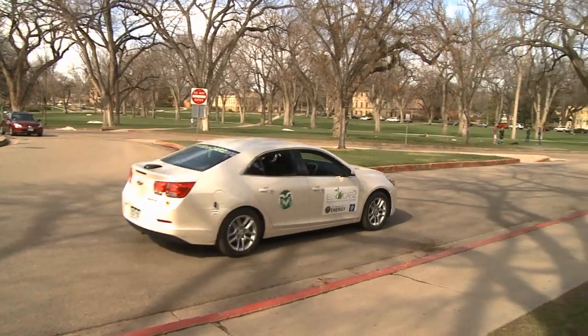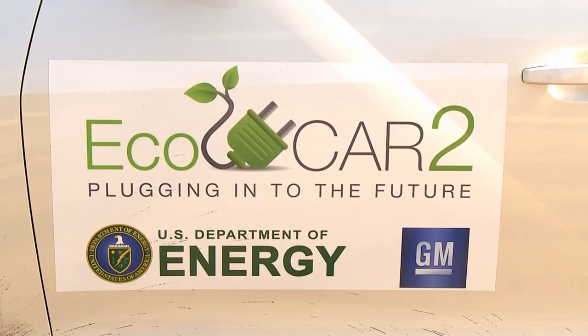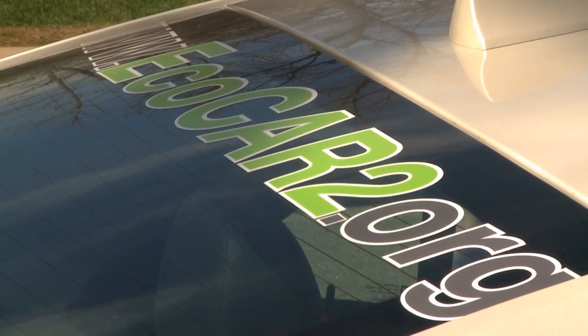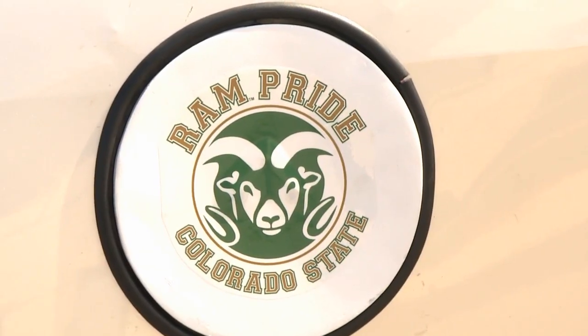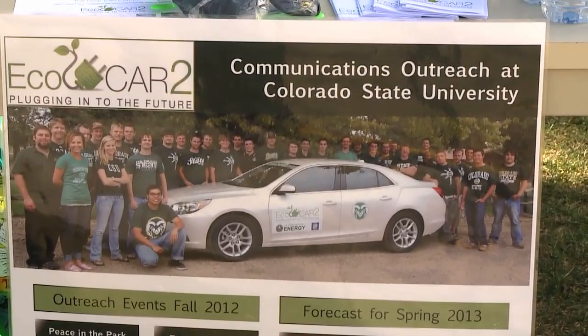The goal is basically to develop a concept for what we think cars could be in the future. Our car is unique both from a technological standpoint and in the competition. For the EcoCar competition we have a range of different fuels and configurations we're allowed to explore, and we're the only team that is doing hydrogen as our main fuel.